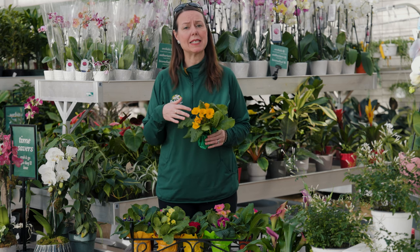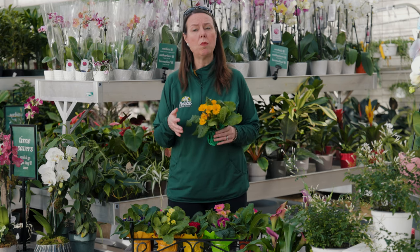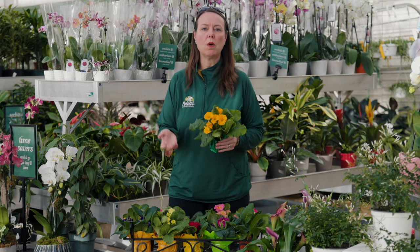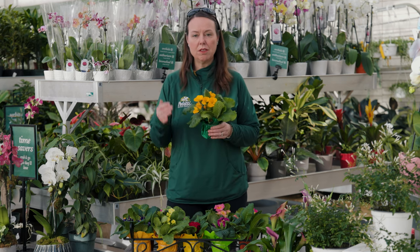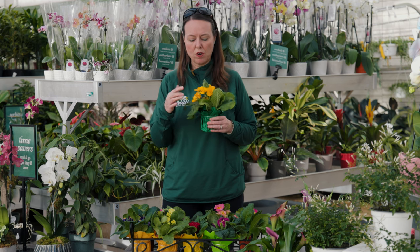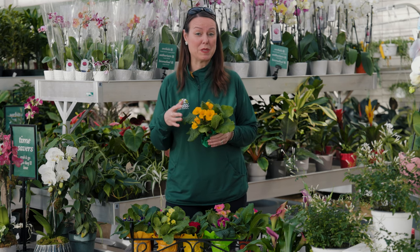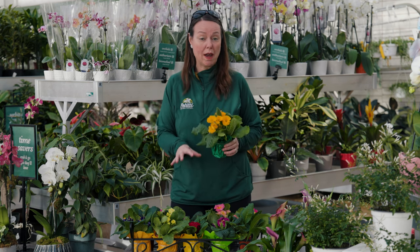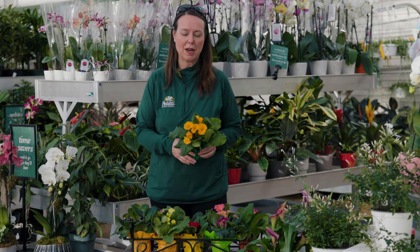If you can keep them protected outside, that's always your best bet — maybe closer to the home in a more protected area where they're not getting desiccated by winter winds. I love that primrose are fragrant — they really are wonderful. I find that the yellows give off the most fragrance. To me, they smell like Froot Loops — they have a very fruity fragrance to them. Some of the other colors do have fragrance too, but yellow is usually the most fragrant out of all of them.